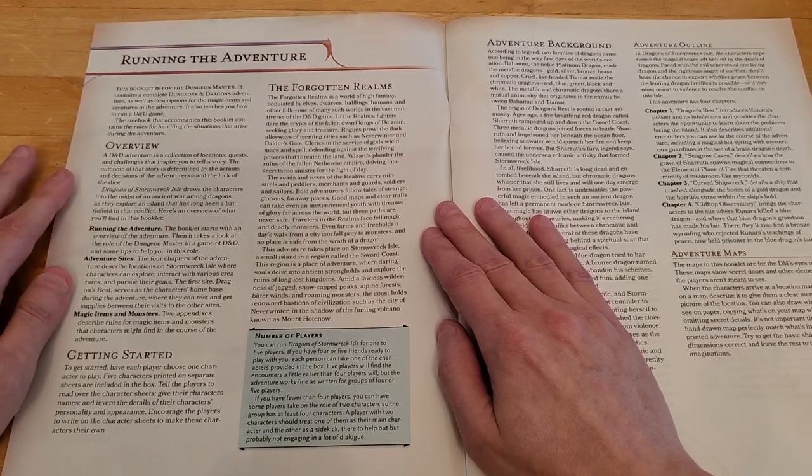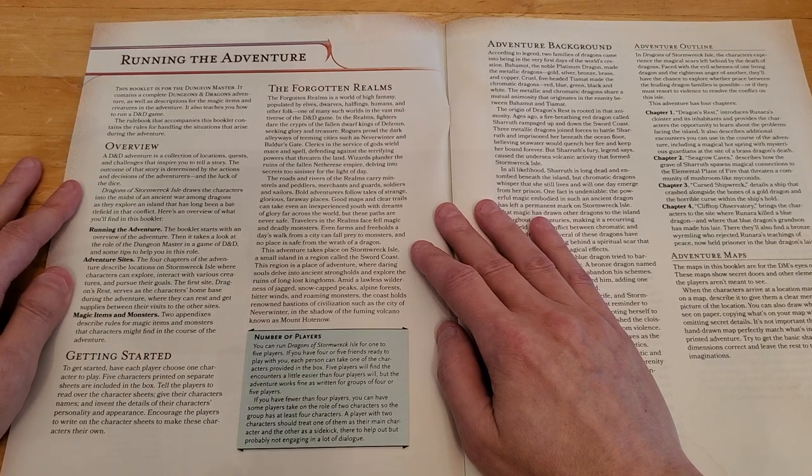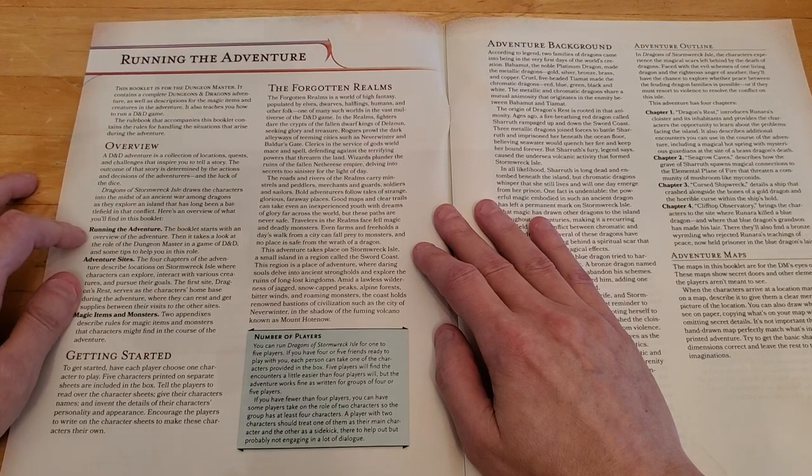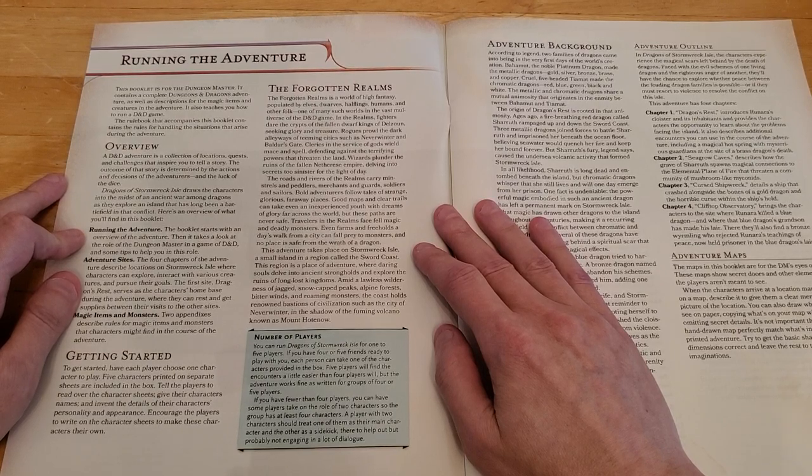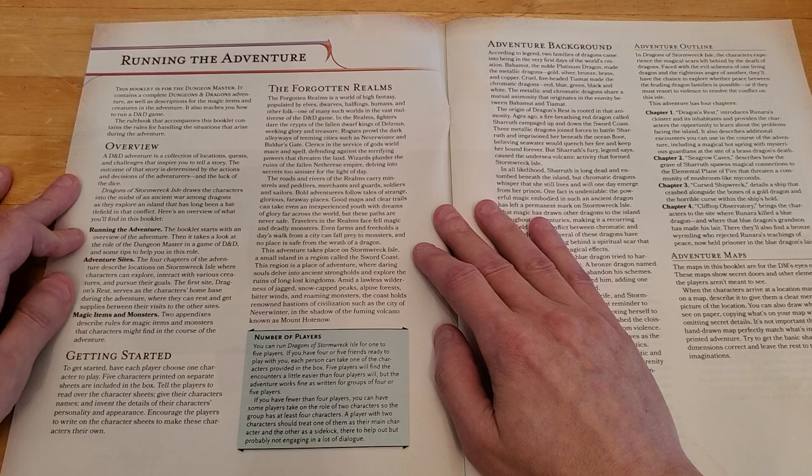This adventure takes place on Stormwreck Isle, a small island in a region called the Sword Coast — a place of adventure where daring souls delve into ancient strongholds and explore the ruins of long-lost kingdoms. Amid a lawless wilderness of jagged snow-capped peaks, alpine forests, bitter winds, and roaming monsters, the coast holds renowned bastions of civilization such as the City of Neverwinter, in the shadow of the fuming volcano known as Mount Hotenow.